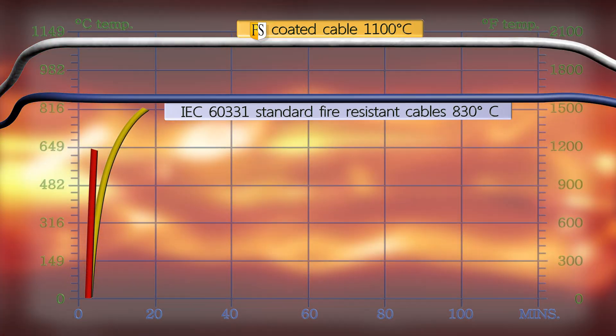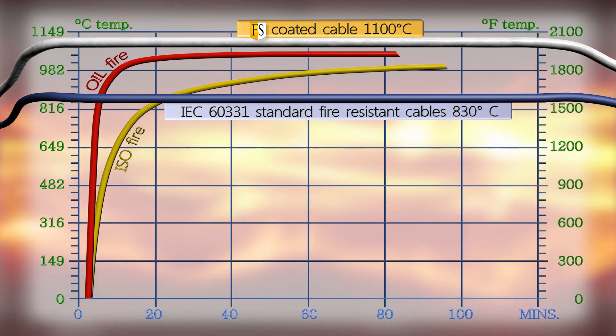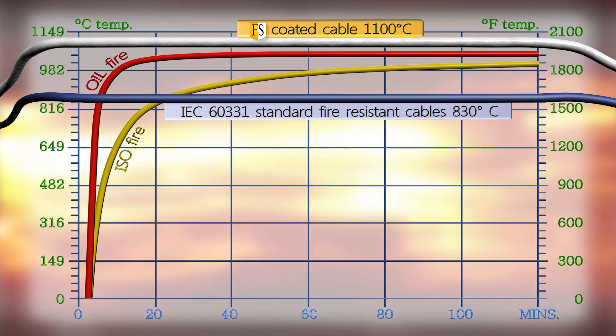The IEC331 standard cable, on the other hand, is produced to manage only 830 degrees Celsius.